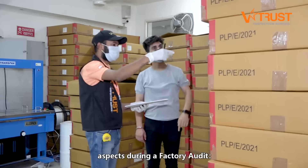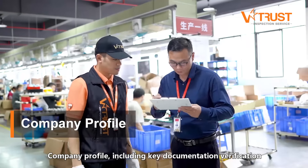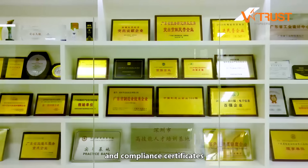Generally, we will focus on the following aspects during a factory audit. Company profile, including key documentation verification like business and export license, bank account registration, and compliance certificates.